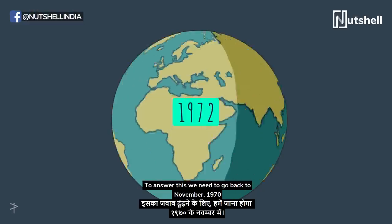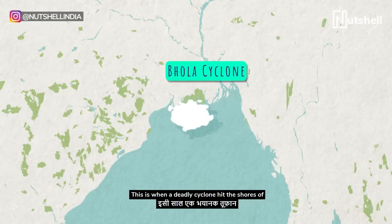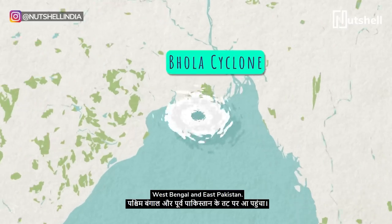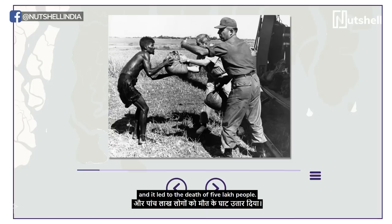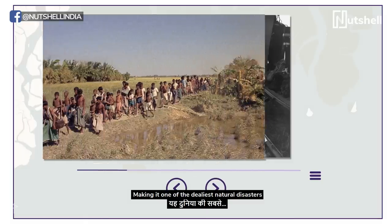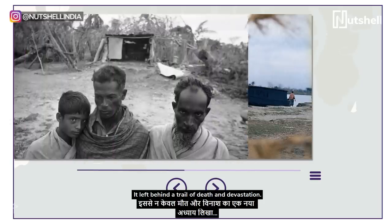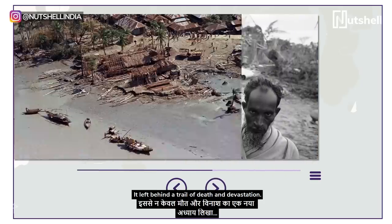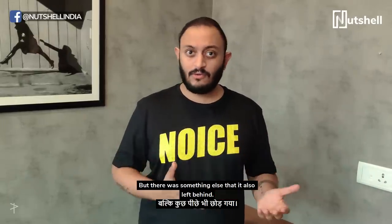To answer this, we need to go back to November 1970. This is when a deadly cyclone hit the shores of West Bengal and East Pakistan. It flooded croplands, swallowed villages, and led to the death of 5 lakh people, making it one of the deadliest natural disasters ever recorded. It left behind a trail of death and devastation — but there was something else that it also left behind.